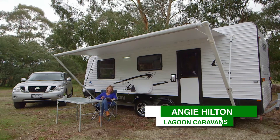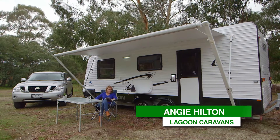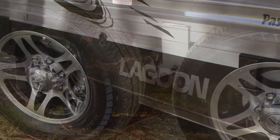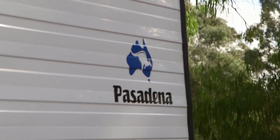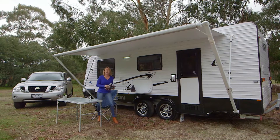Have you ever dreamed of designing your very own luxury van? Something that you can customise to your exact taste. Well, the Pasadena 20 foot 6 gives you just that opportunity.